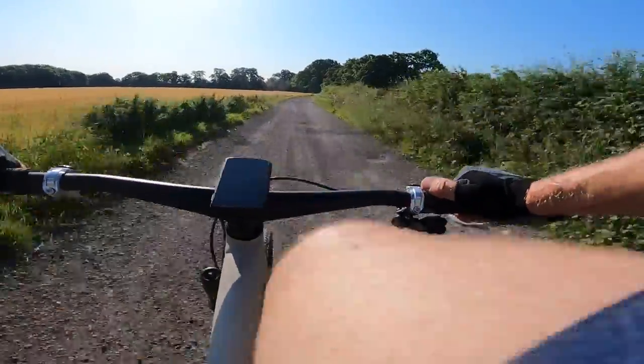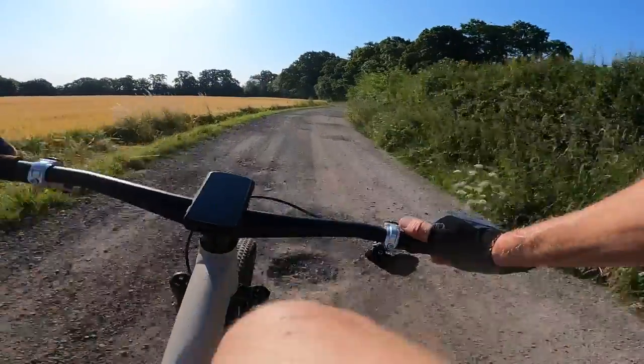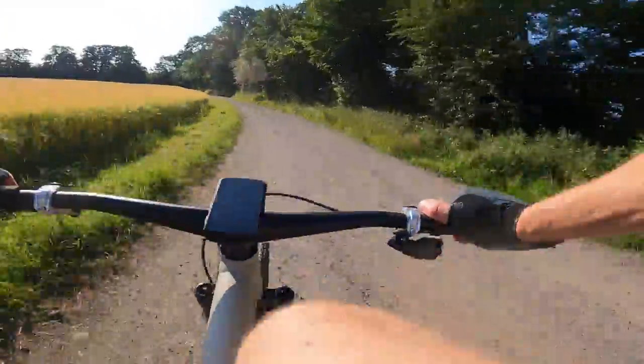This SRAM AXS with this road block on tends to do a lot of multiple shifts, to be fair, but you can barely feel them. It's so smooth.